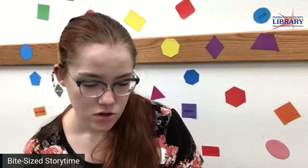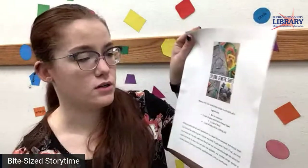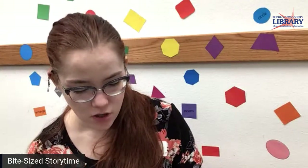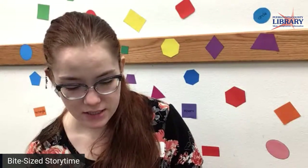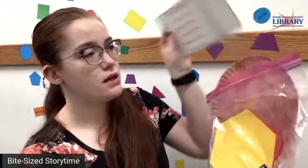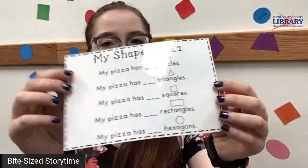So today for our toddler craft kit, you can pick up how to make geometric shapes in our wonderful sand dough. This is easy to mix up here at home. And then for our craft, we have shaped pizzas — everything is included for you to make a cool shaped pizza, and you can practice our different shapes and how many are on your paper plate pizza.